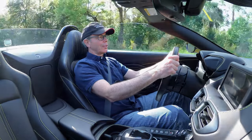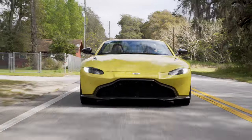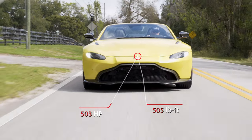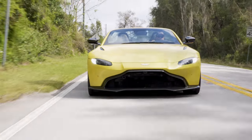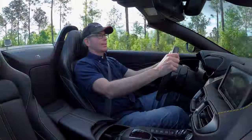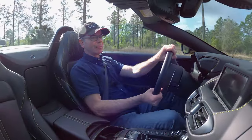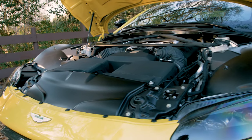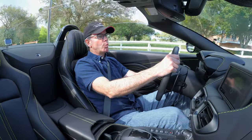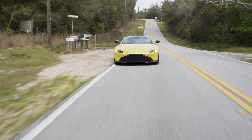This generation of Vantage is only available as a V8, and it's a good one — a 4.0-liter twin-turbo making 503 horsepower at 6,000 rpm and 505 foot-pounds of torque from 2,000 to 5,000 rpm. It's a good thing they kept peak horsepower up at 6,000 rpm because this Vantage wants to be wound out — redline doesn't happen until 7,000 rpm. This V8 is actually sourced from Mercedes-AMG and is the same engine currently powering the AMG GT coupe and roadster. The car weighs about 3,600 pounds — not light, but not a pig either.